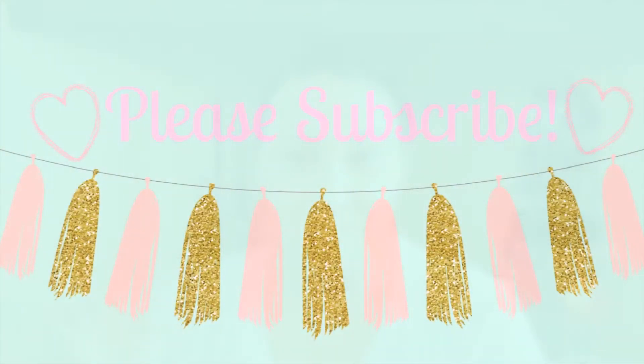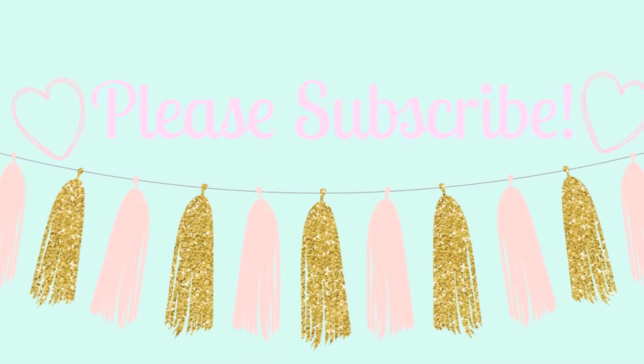Hi everybody, welcome back to my channel. The video I have for you today is a pretty exciting one. I have teamed up with a company called Pinch Me, and I know they are pretty popular here on YouTube, but this is for those who may not have heard of them yet. If you want to see what I have to say about Pinch Me, just keep watching and we'll get started.